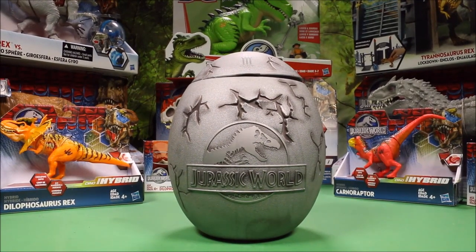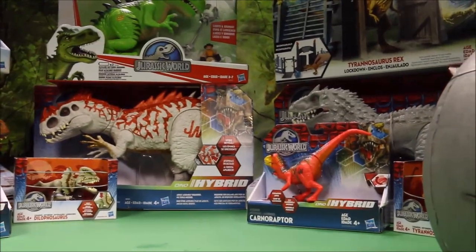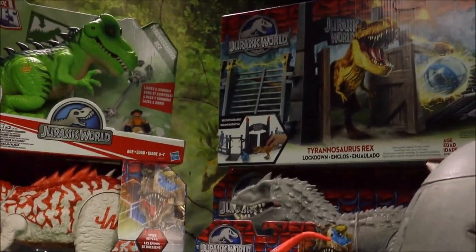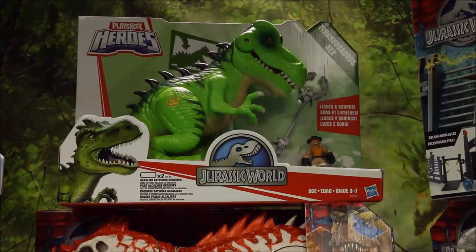I wonder what we're going to pull out of here. Before we do, let's go ahead and take a look at some of the Jurassic World dinosaur toys I've bought again, because I really do like these toys.